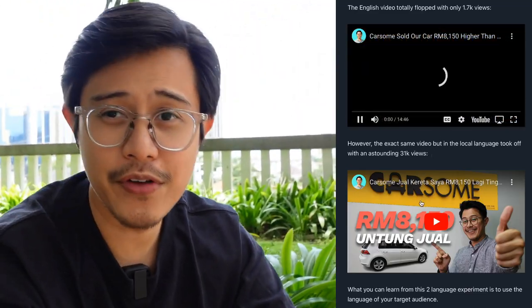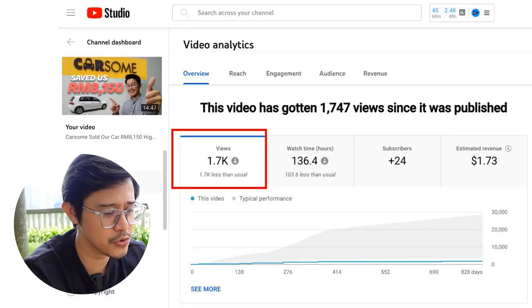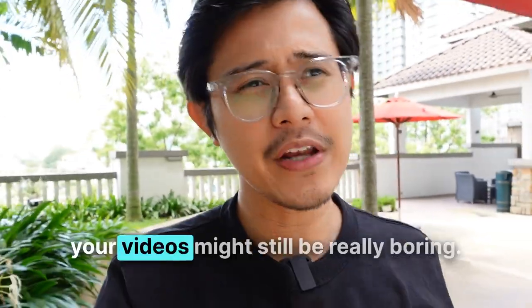Here are my two vlogging videos — the content is identical, but one is in English and the other is in the local language, Bahasa Malaysia. The English video totally flopped with 1,700 views. However, the exact same video in the local language took off with a whopping 31,000 views. What you can learn from this two-language experiment: really know who your target audience is. CarSim is a local Malaysian company, so it makes a lot of sense to do content in the local language.